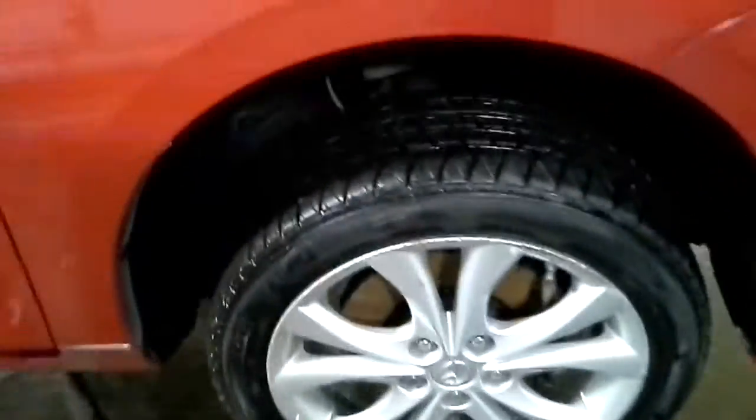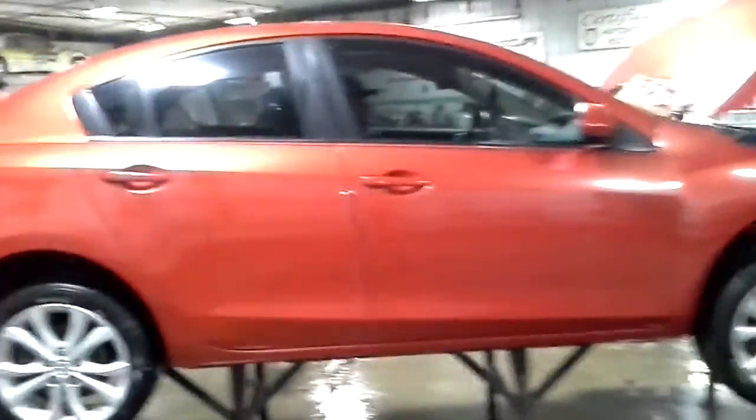Three good tires. Looks like a reddish-orange metallic color.